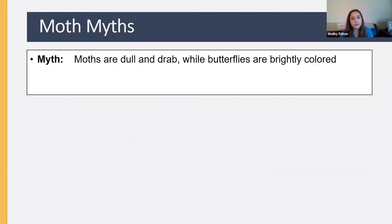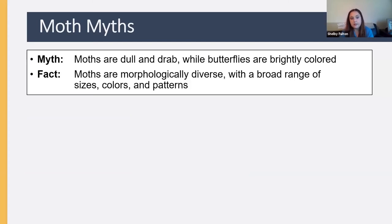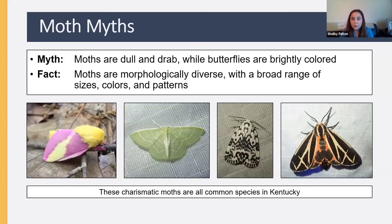There's also an unfortunate myth that moths are dull and drab while butterflies are brightly colored. But moths are an incredibly diverse group — they come in all sizes, colors, and patterns you could imagine. All four moths shown here are extremely charismatic and very common in Kentucky.